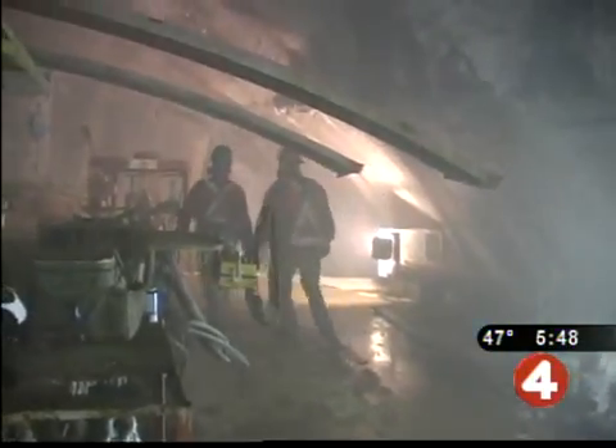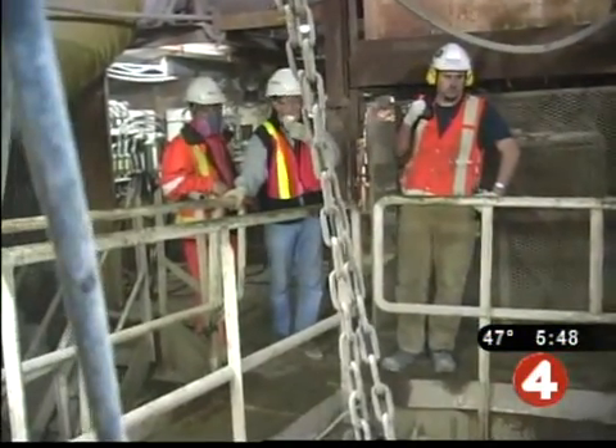The largest hard rock drilling machine in the world, named Big Becky, is almost finished. Ontario Power Generation is now only about 100 yards away from coming out at the intakes above the falls.